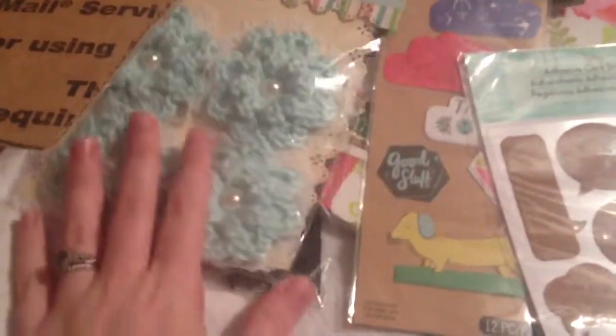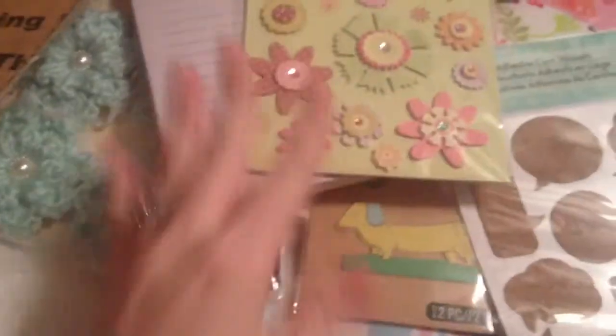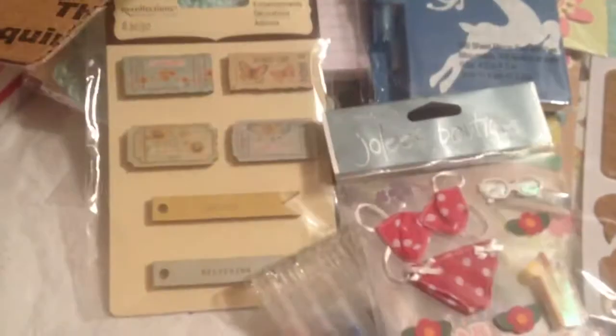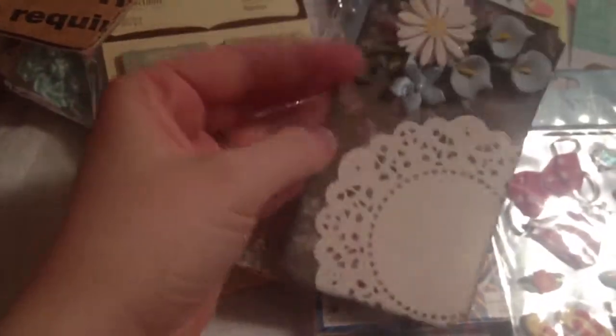Then a notepad, stickers, another notepad, some more stickers, some crayons, more stickers — oh, that'll go good with that CC Designs stamp. Some embellishments, and this tag. I'm not sure if she made this or not; it kind of looks like she might have.